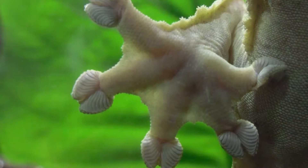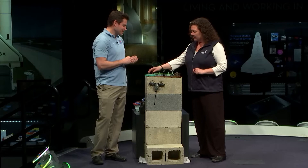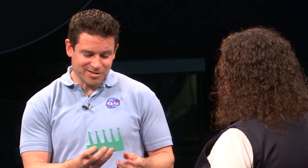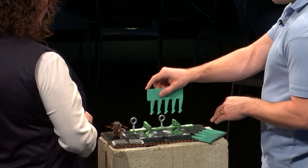Geckos are probably nature's most amazing climber, and they climb using lots of tiny, nanoscopic hairs on the bottoms of their feet. And you have an example here — can you show us how that works? This is a thousand times the size of our robotic gecko hairs. It's about a hundred thousand times the size of what a gecko can grow on its feet. If you put this on the surface and push it, you'll see that only the tips are making contact.